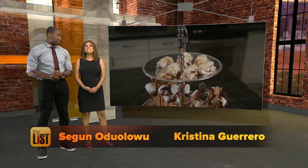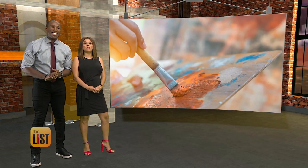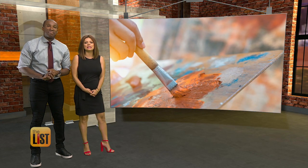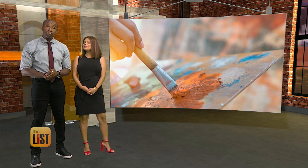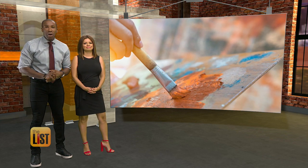Whoa, those look amazing! They tasted even better. I'm sure. And if you think those s'mores are mind-blowing, wait till you see the unique and amazing things these artists have made. Teresa Strasser has interesting and eye-catching art on the Buzz List.